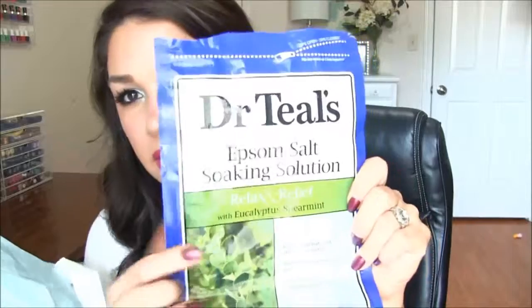Next is Epsom Salt. There are all kinds of brands — Walgreens brand, doesn't matter. This helps so much with achy muscles. If you have a sore back or achy muscles, take a bath in this. Take about two cups — I just take like three handfuls and dump it in my bathtub, soak in it for about 20 minutes. It will relax you and relieve your sore muscles. It's amazing, it really works, and it's like two dollars.